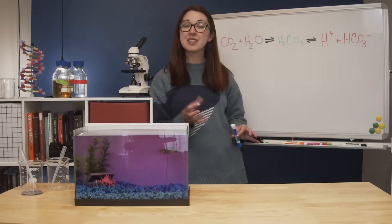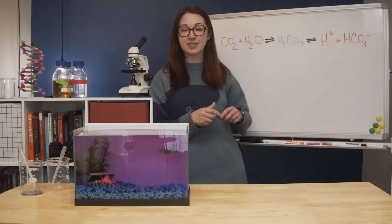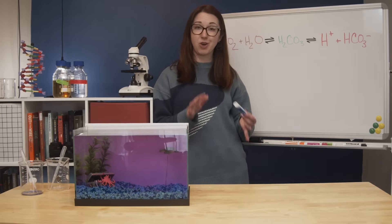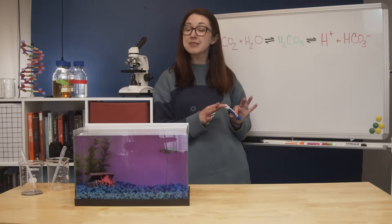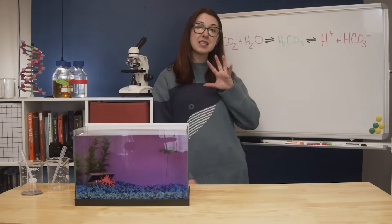Just so we're all on the same page: as CO2 levels in the atmosphere rise, the ocean sucks up some of that CO2. And this is great, honestly. The ocean sucks up about 30% of our current annual carbon emissions, which is super helpful.